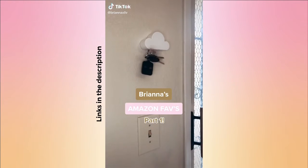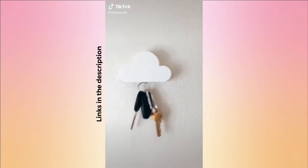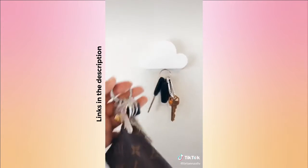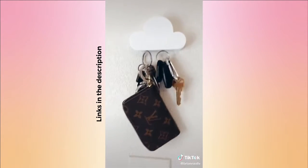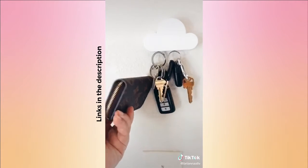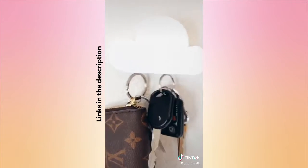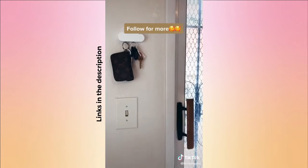Brianna's Amazon favorites, part one. I cannot put into words how much I love this little cloud key holder — it holds a ton of weight especially with my heavy set of keys. Once we installed this, we noticed we don't lose our keys in the house anymore. I think it's because it's that fun little thing you look forward to using, and our guests are always fascinated by it.